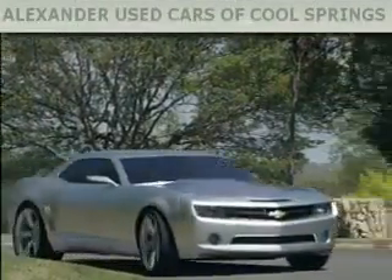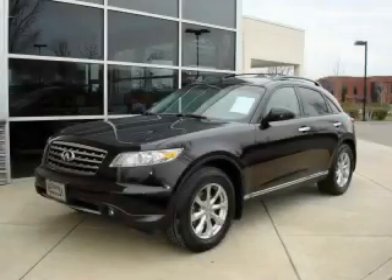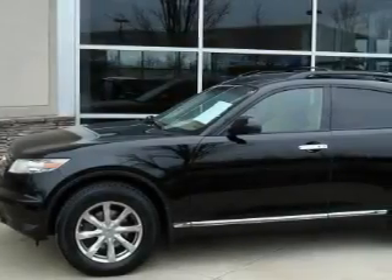Another fine vehicle offered by Alexander Auto Mall Cool Springs. This is a certified 2007 Infiniti FX35. Safety, space, and comfort.